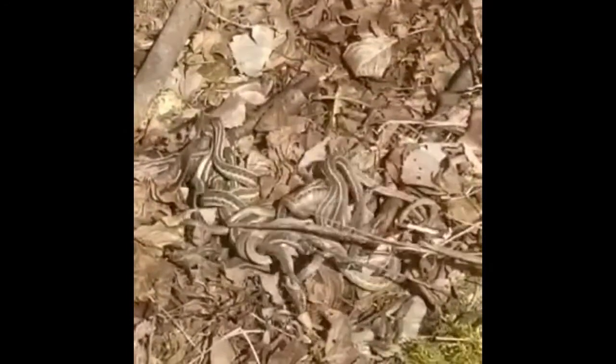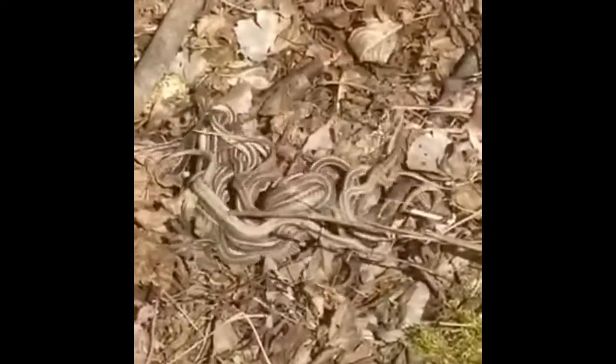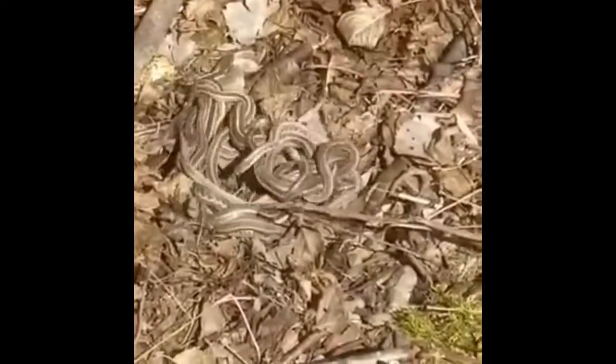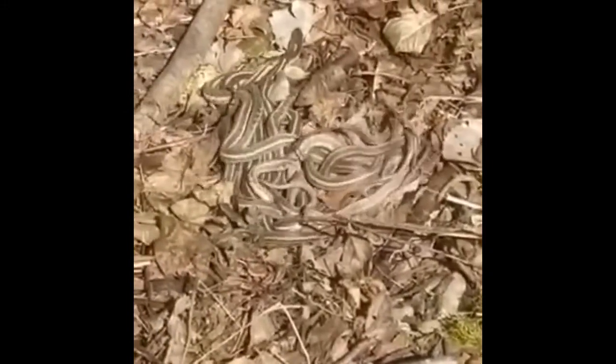Being cold-blooded animals right out of hibernation, they're going to need to be warmed up so they can start breeding. Typically, males will leave the hibernaculum first so they can become more active and prepare to mate with the female, because the female is a lot larger than the male.